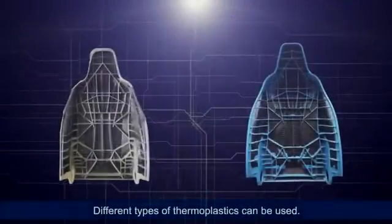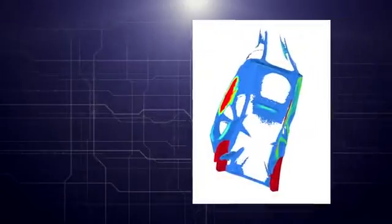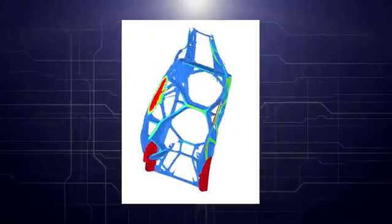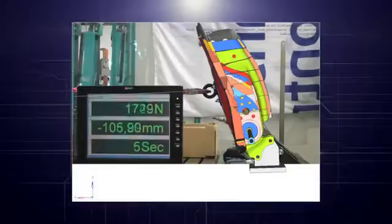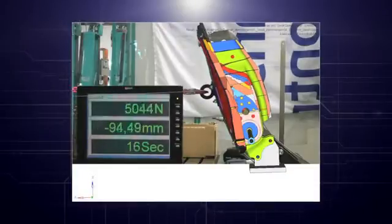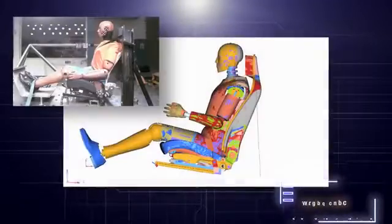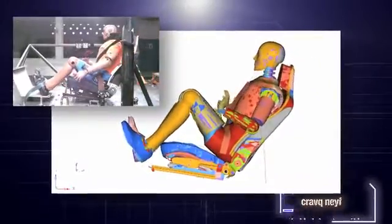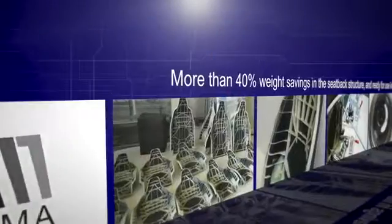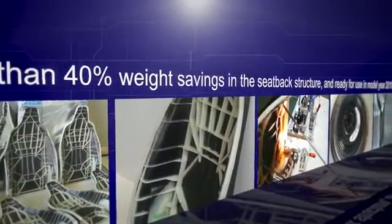This completes the seat back shell. The use of several different types of thermoplastics is possible. During the development process, T&AD and its partners determined the best combination of materials to use, then defined and optimized the dimensions of the parts necessary, checked the results in FMEA simulations, developed a tailored multi-material structure, tried it out in a near-production process, and finally validated the results in crash simulations.